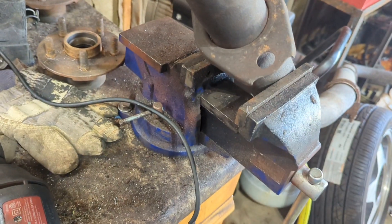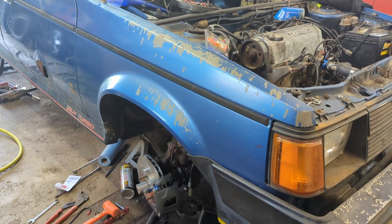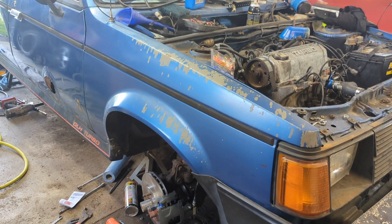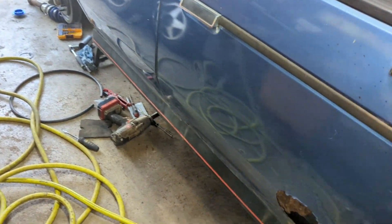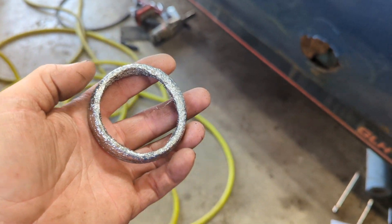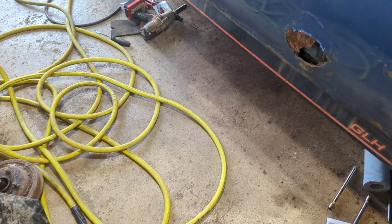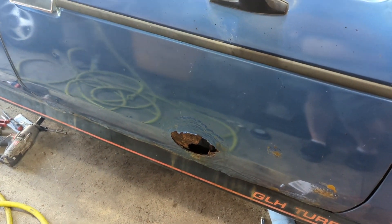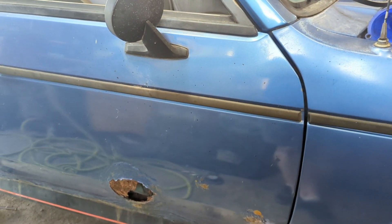So I went to my local AutoZone and the lady there, bless her heart, she tried her hardest — she worked for like an hour running back and forth trying to find the correct gasket. Of course they didn't have one that slid over, so we found one that was fairly close. I thought I can use my grinding wheel and take off some of the inside and beat it on there, but nope, that didn't work either. So as of right now I still don't have an exhaust flange gasket.